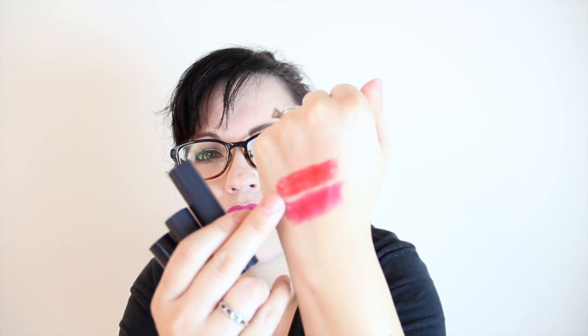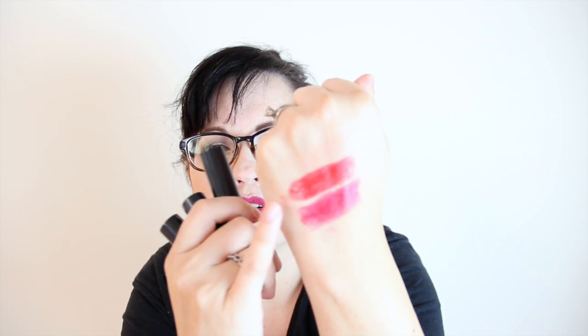You can't really see the Flirtini shade at all, so I guess that's the one you mix with. Then we have Vampire Kiss, which is like a true red. It has kind of an odd vanilla smell. The last one is Starlight Cocktail, which is more of a pink-red. So Starlight Cocktail is the pink-red, Vampire Kiss is the more true red, and Flirtini you can't even see.